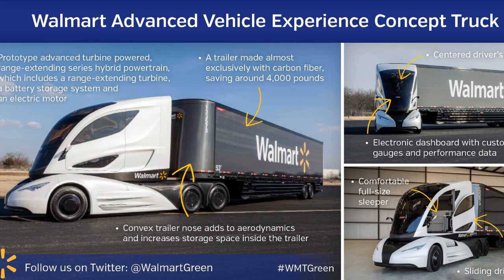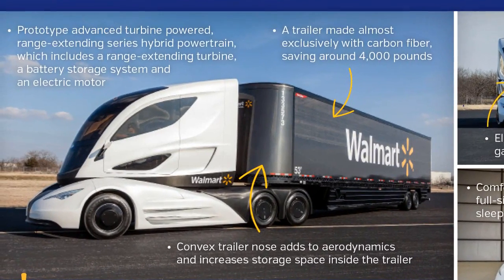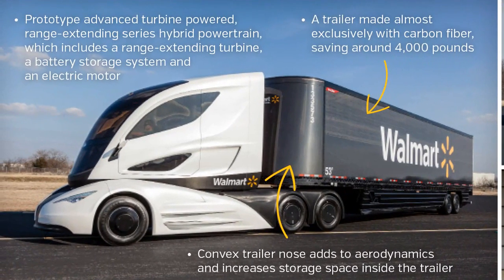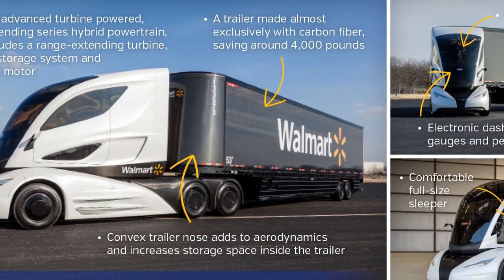But then somewhere along the way, Walmart raised the bar on what our goals were to be. They wanted something more than that. It went from a show product to one that could be loaded, to one that could haul cargo, to one that could be put into operation if they wanted to.